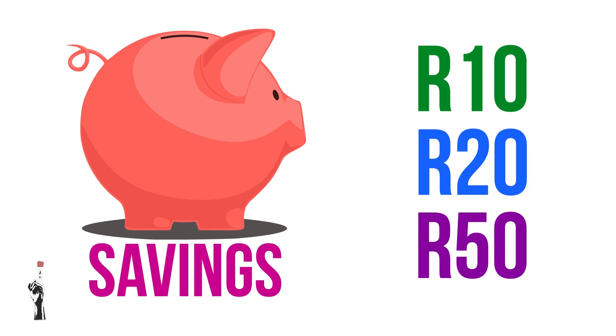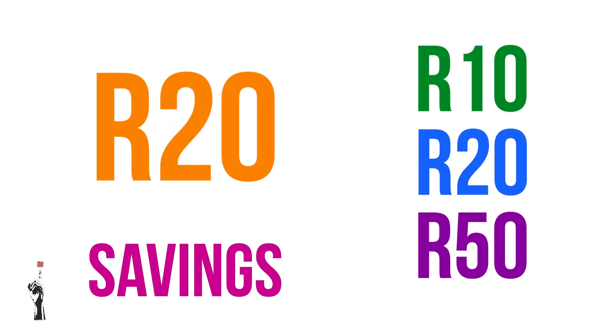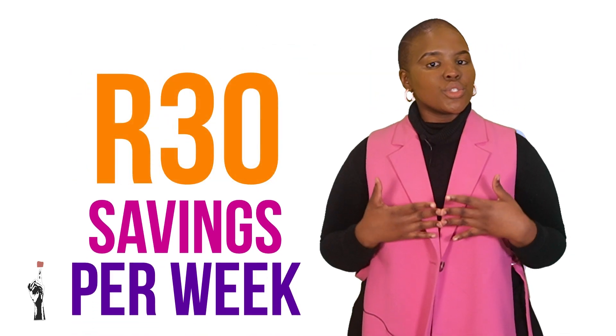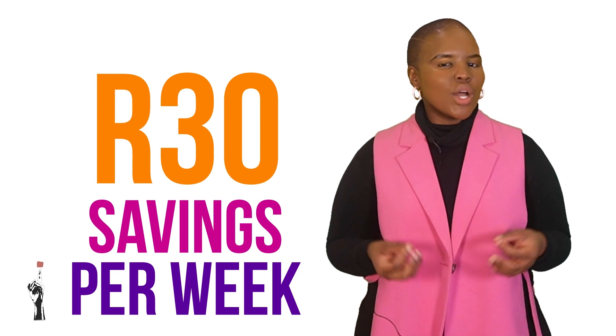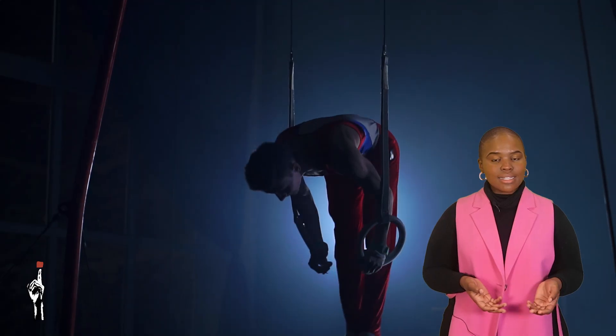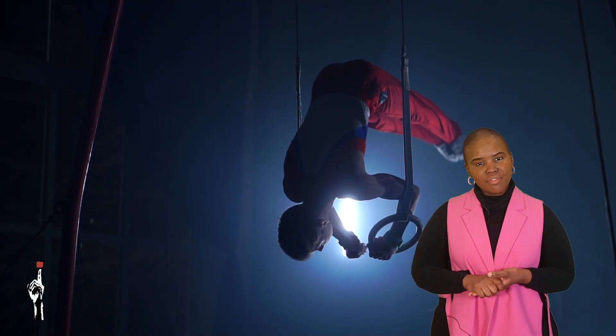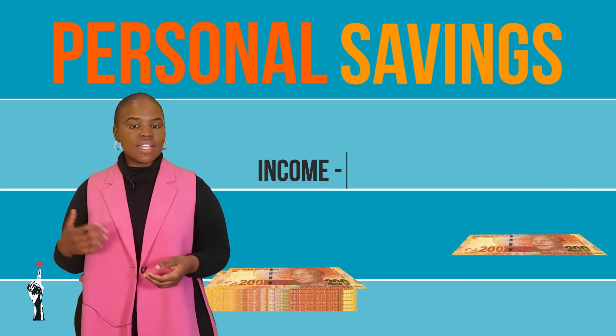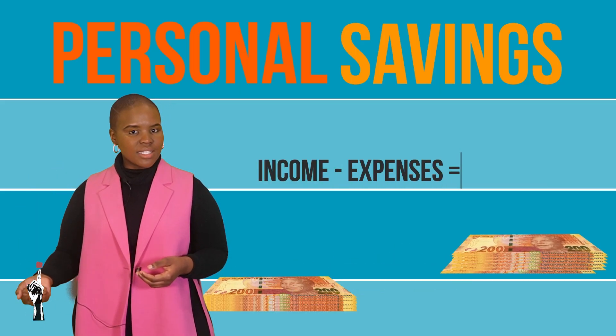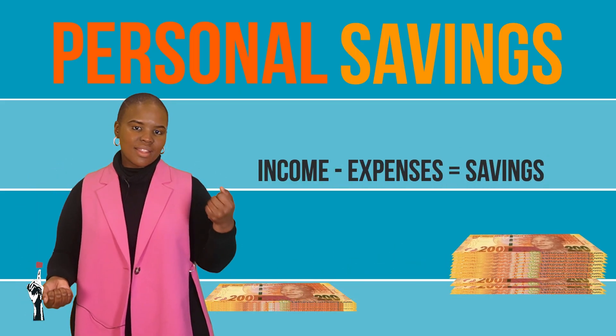If Unati decides to buy fewer sweets at the tuck shop, she can save more money. It is important to save more money and not spend too much on unnecessary things. To save properly is a discipline and a skill that can be learned earlier on in life, so why not start today? In summary, a person's personal savings is the money that is left after they've deducted all their expenses from their income.